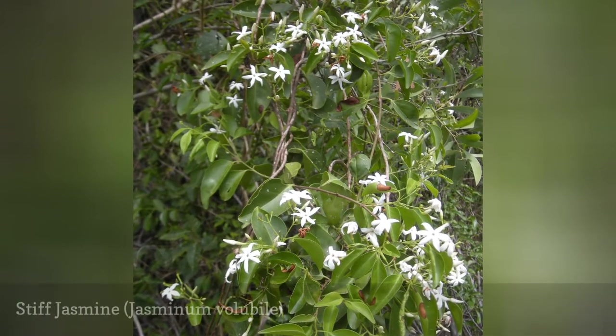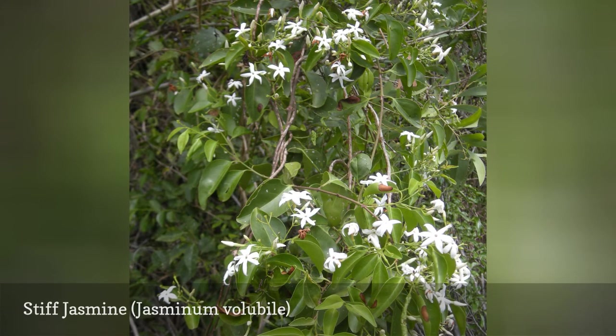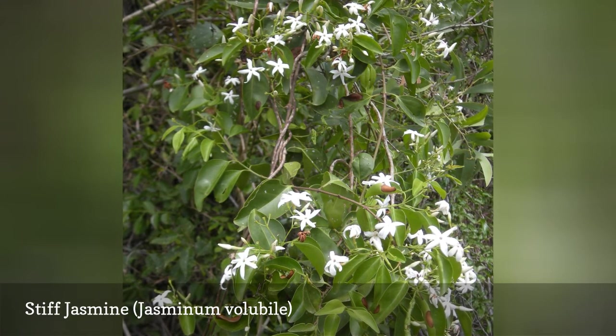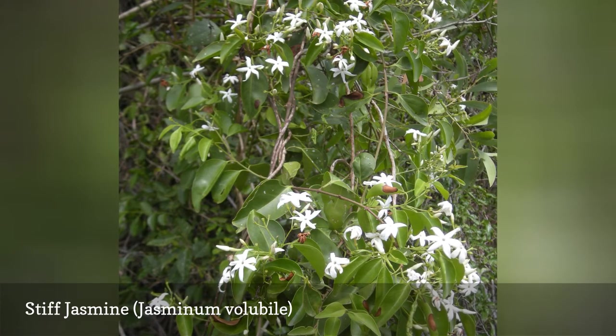Stiff Jasmine, sometimes known as Australian Wax Jasmine, is a twining or sprawling vine with glossy evergreen leaves. It can be trained onto a trellis or other support, or pruned into a hedge. This plant is sometimes categorized as Jasminum simplicifolium subsp. australis.